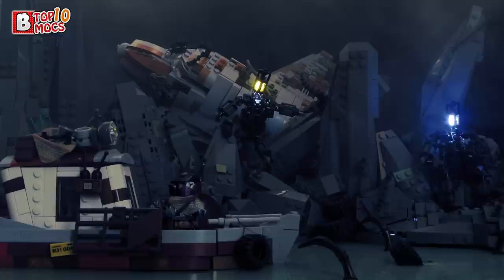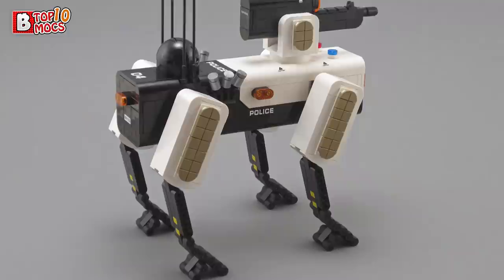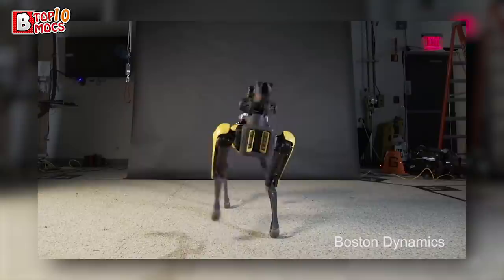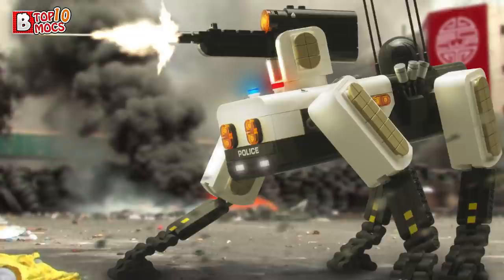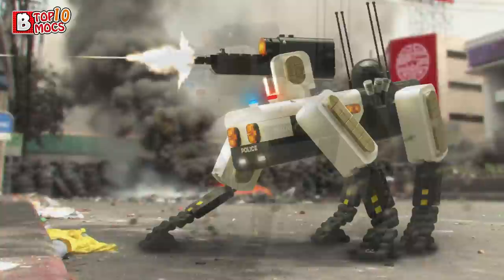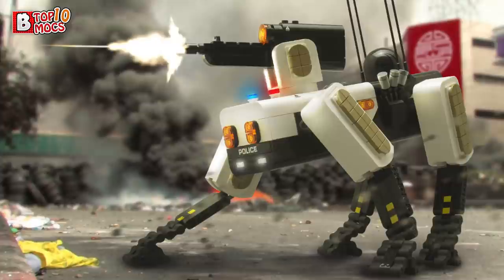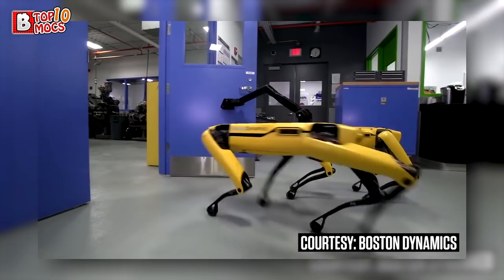This next one is scary and amazing at the same time — the KA-9 police support drone from designer Red Space Cat, based on the famous Boston Dynamics Spot Mini robot. These robots have gone viral as they develop, and the current Spot Mini is an amazing dancing robot. But Red Space Cat took it further and showed the vision of a mechanized, weaponized version. I love the build for the feet with rubbery Technic connectors, and the posability is great given the simplicity of the model, with no studs at all.